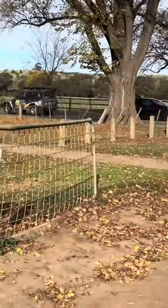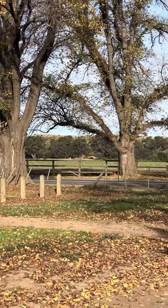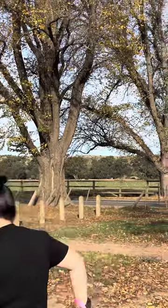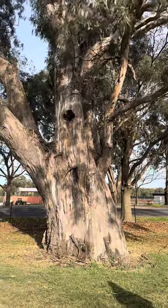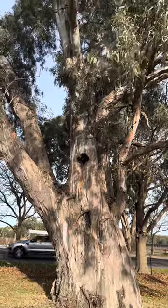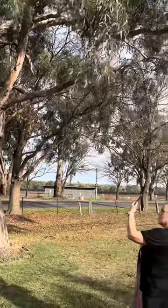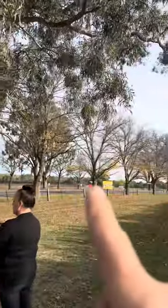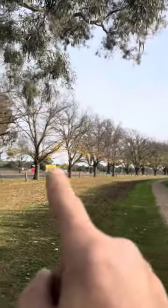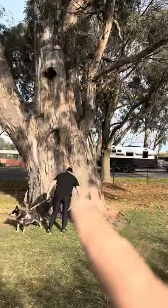That's the walking track we're doing next to the Avenue of Honour — these trees have got servicemen's names on them. Here's another massive tree along the Werribee River. It's actually right next to the Avenue of Honour, as you can see the road goes all the way. All along there they've got army servicemen's names on them.